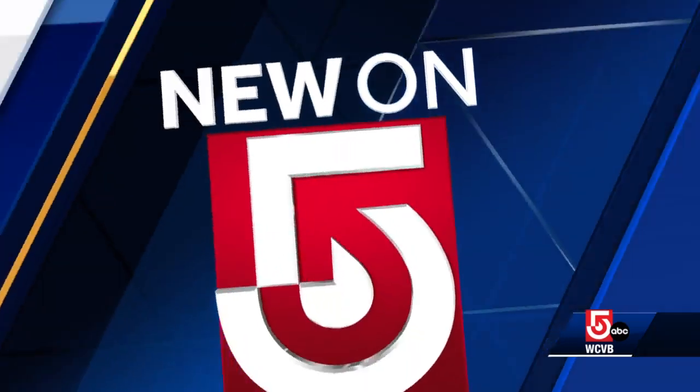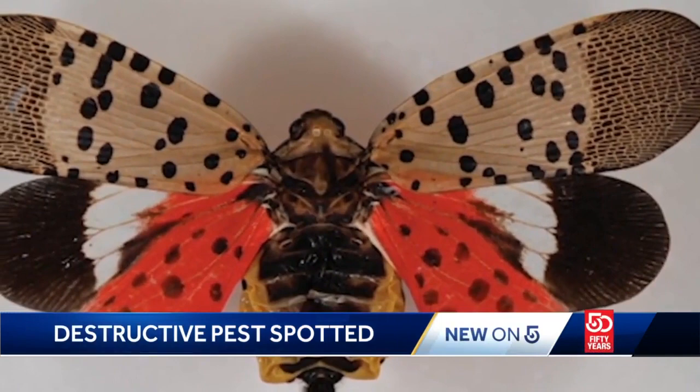Hey, do you remember these little guys? Those destructive pests are back now. The spotted lanternfly has been spotted again in Massachusetts, and New on 5's Jennifer Egan reports on the discovery in Western Mass and the warning to the entire state.